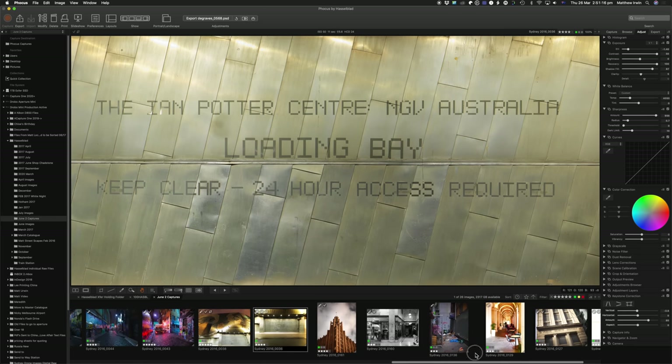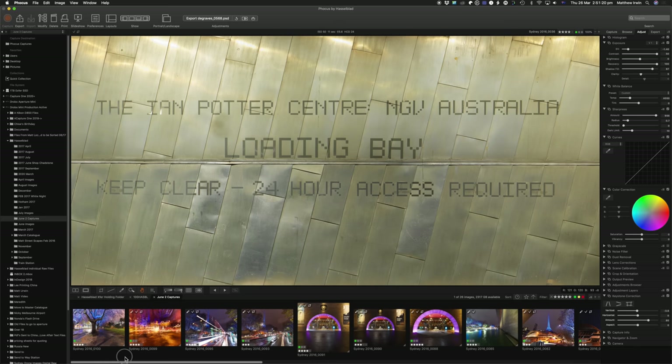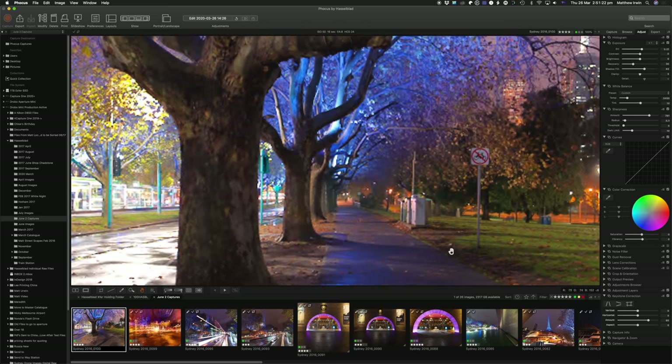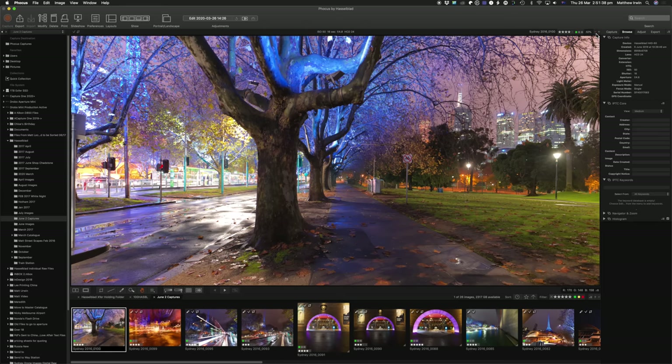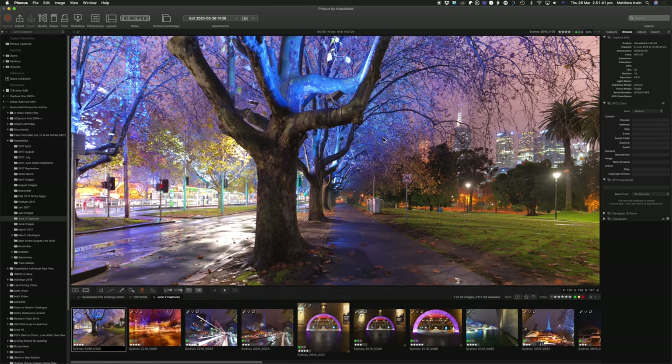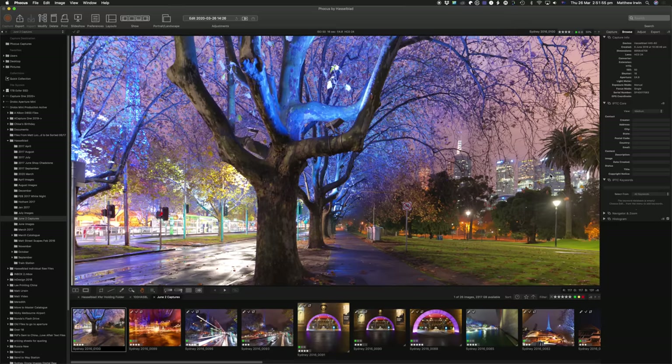This gives you an idea of Hasselblad's 16-bit files and the power of them. Here we are pixel for pixel at 100% — look at all this glorious detail. This is a 16-second exposure at f/4.8. Let's zoom out a little and look at the city — Hasselblad's at their very best. Let me know in the comments if you'd like to see more of this 60 megapixel beast at work.